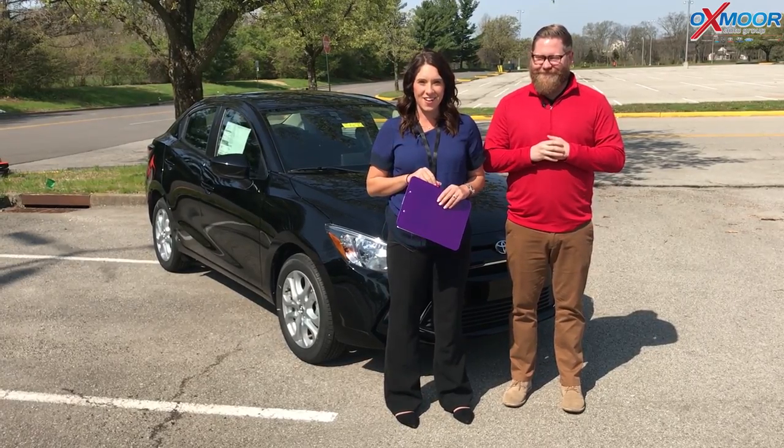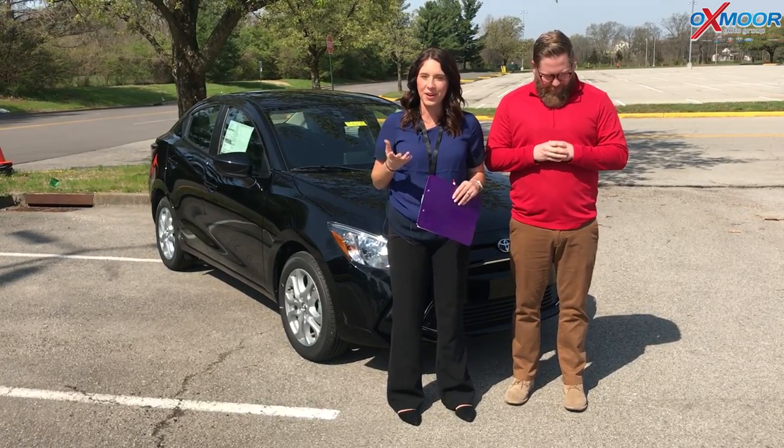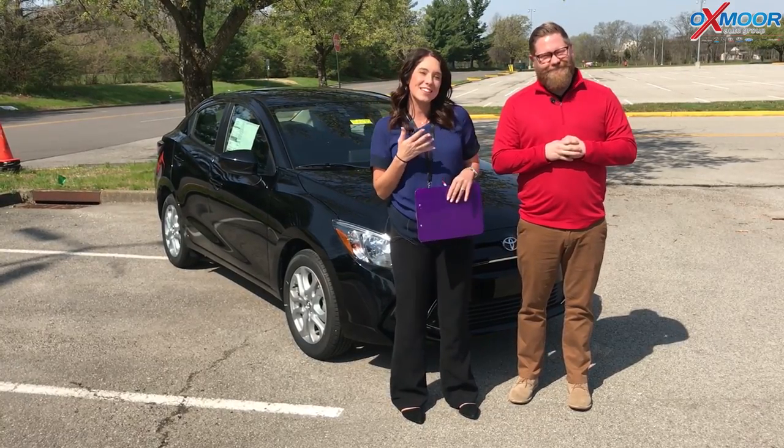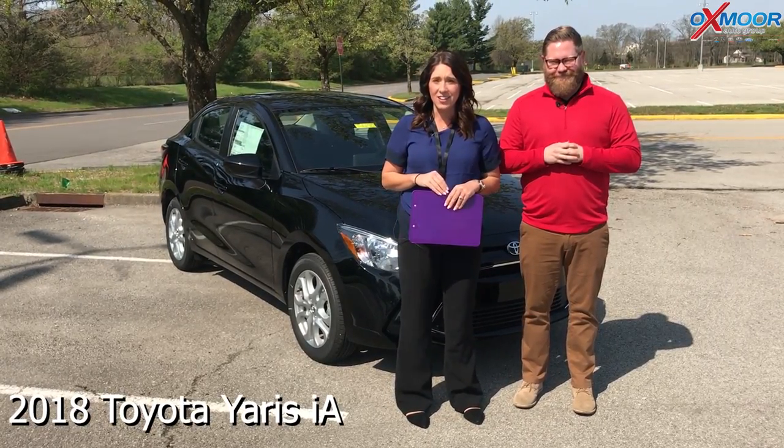Hi everyone, this is Gabrielle with Oxmore Auto Group. We're here at Oxmore Toyota. I'm here with Chuck Schumann. Chuck's going to go over a couple of things on the 2018 Toyota Yaris IA.